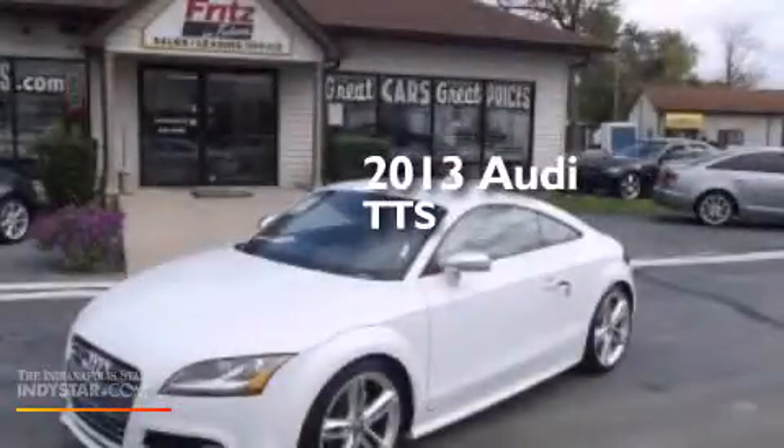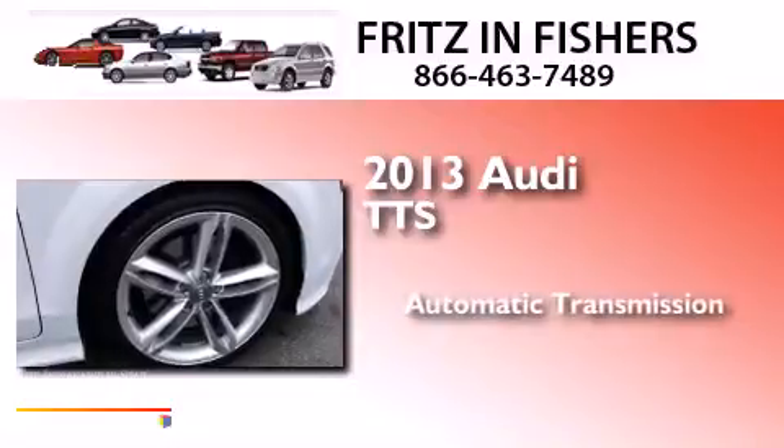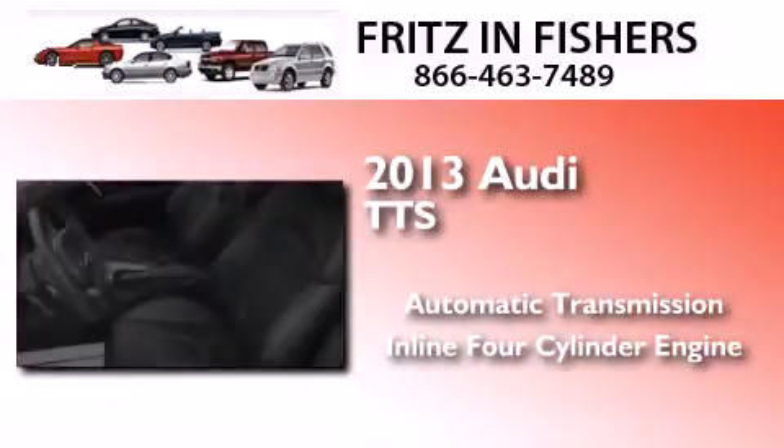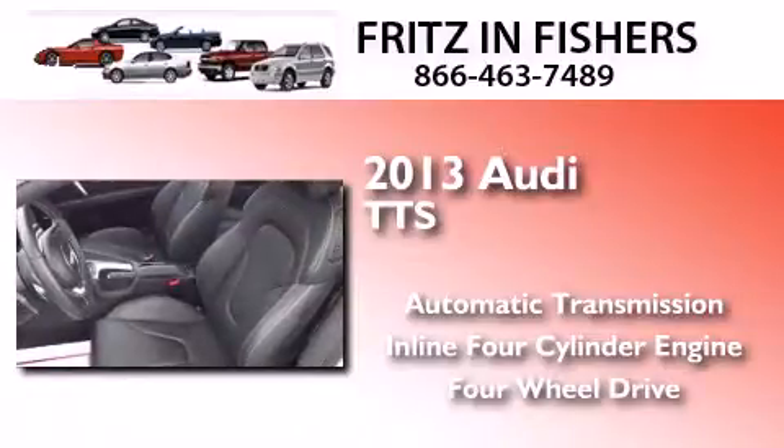This is a 2013 Audi TTS. This car has an automatic transmission, an inline four-cylinder engine, and the added safety and control of four-wheel drive.